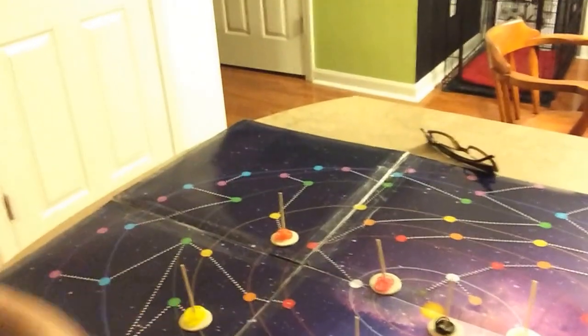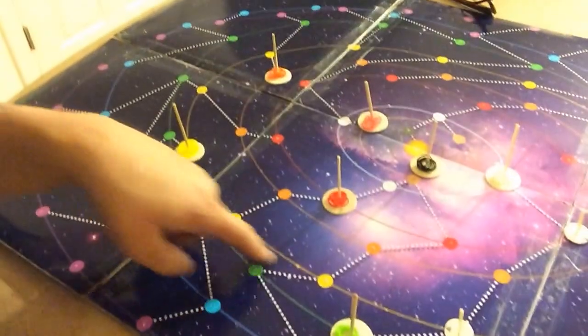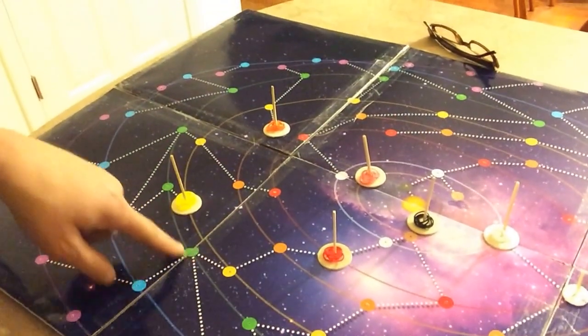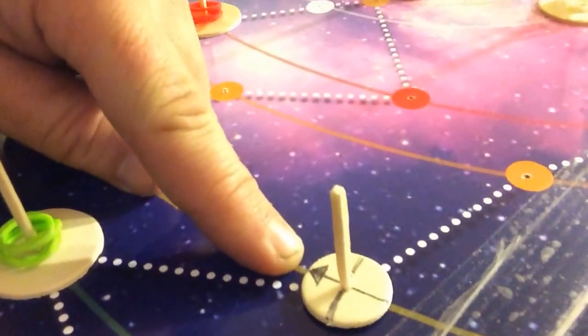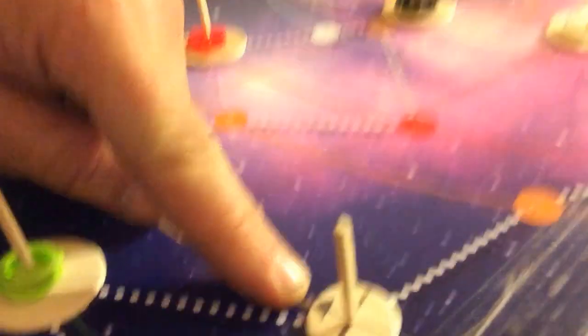The other major mechanic — as you can see, there are all these pathways — relates to the ways that your ship can travel. Your ship also has velocity, direction, and momentum to consider.